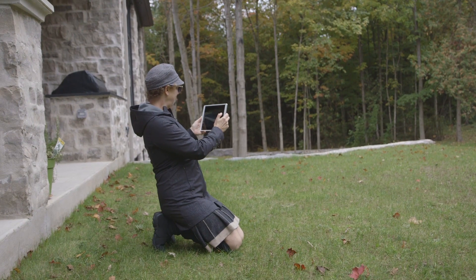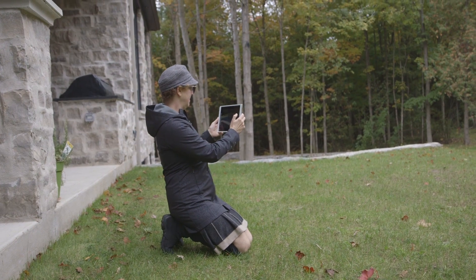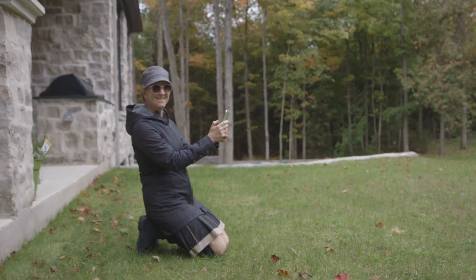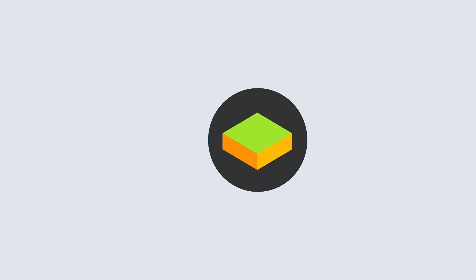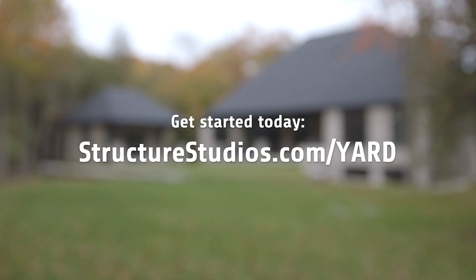Yard was a natural extension of Pool Studio. I like it — I'd be very excited to use Yard for my next client, have them walk around their space and understand what we've drawn. Let's add more furniture. And I dropped my spa now.